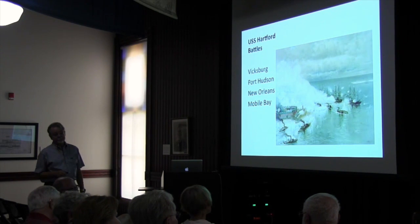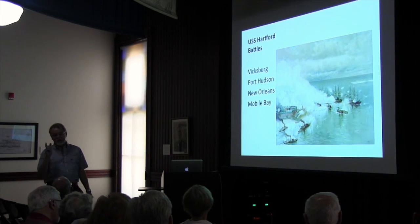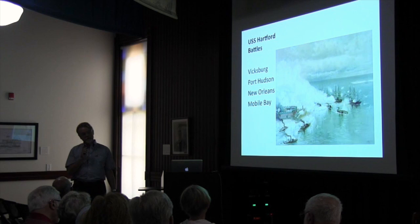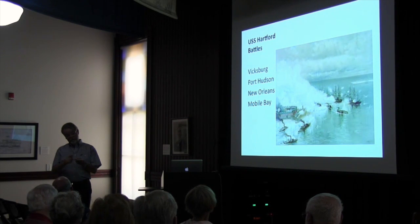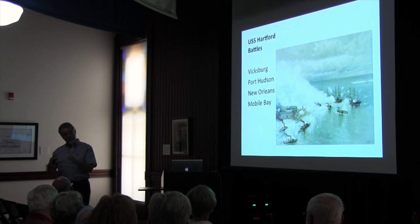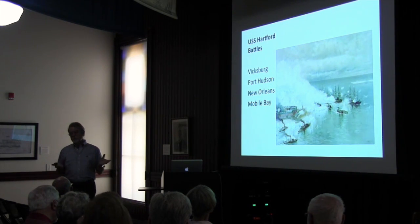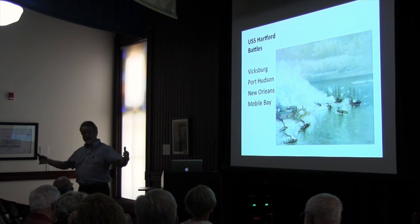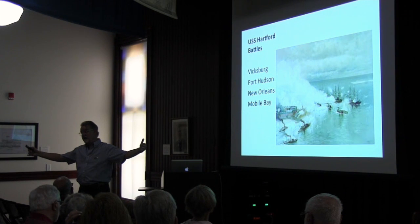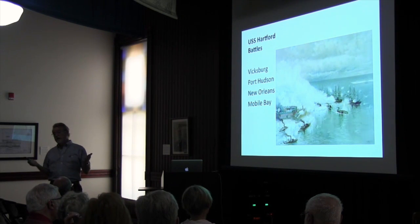Did the Confederacy have any ships? They didn't have any — zero. But they had a lot of cash. They established agencies in England, Havana, Bermuda, and Nassau where they had letters of credit. They were building ships and buying munitions. A blockade runner would fill up with as much cotton as possible — very valuable bales of cotton — go to Nassau, Havana, or Bermuda, exchange it, and bring munitions back.